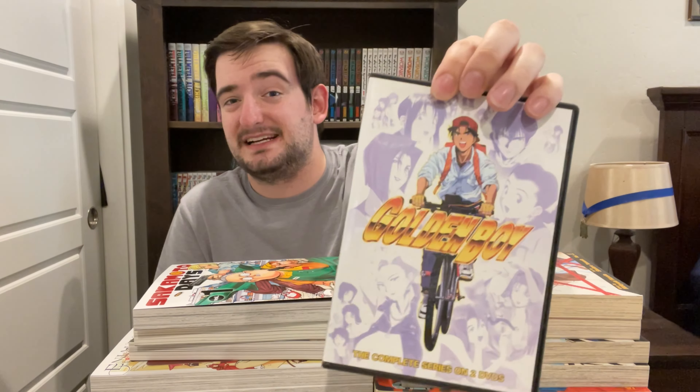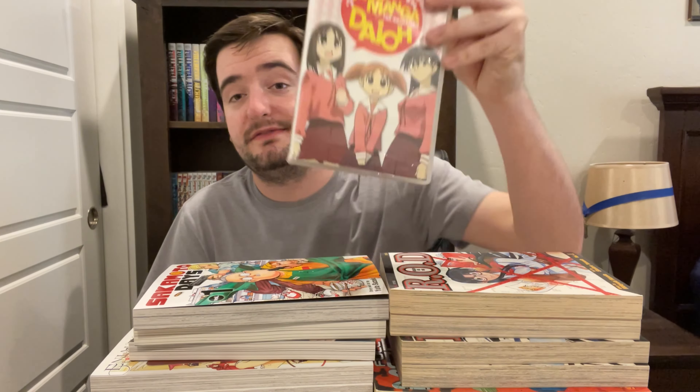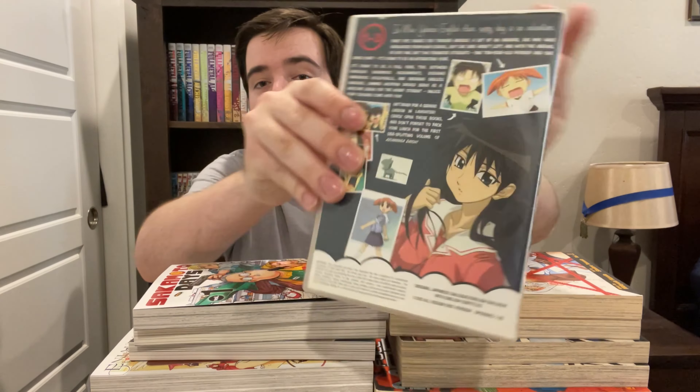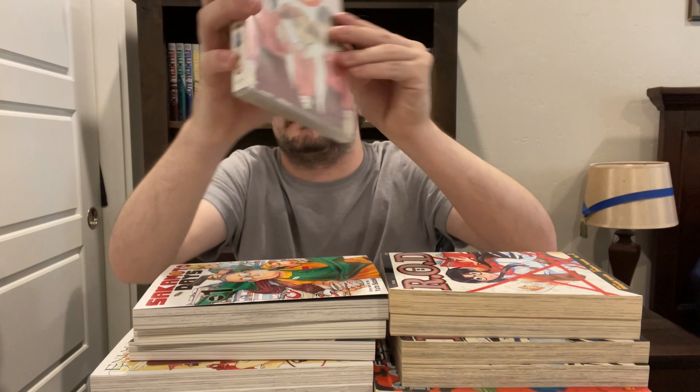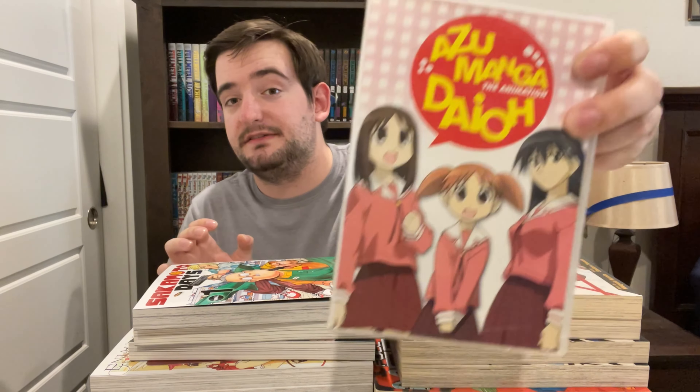Golden Boy does have a manga, but the only English is scanlations. The art style is actually really, really nice — I really like the 90s art style it has. Next up, this will relate to something else later in the haul: we've got Azumanga Daioh the animation. I started watching this as well — very funny, just short episodic little episodes. Also on DVD. If you guys want a nice slice of life anime, Azumanga Daioh is pretty good.